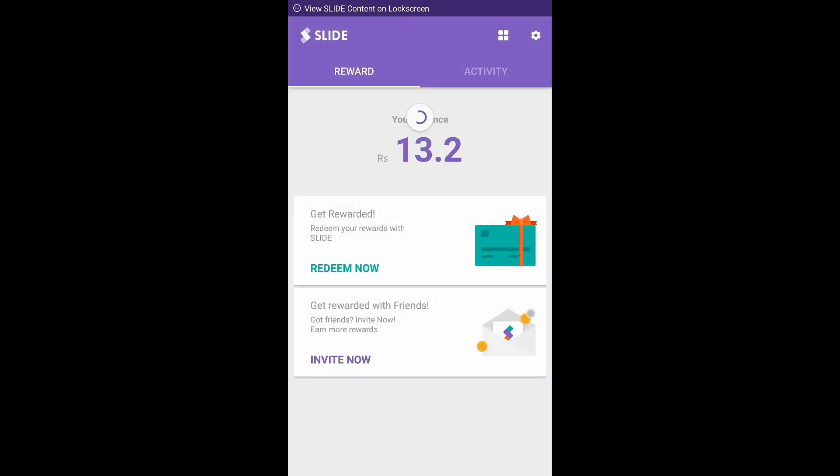Let's start with the apps. The first app in the list is Slide — links will be in the description below so make sure to check them out. Here, 13 points is my current balance which I have been earning, and here you have two options: Redeem Now and Invite Now.